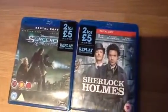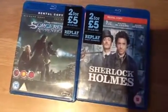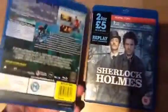They're really, really cheap. The two I've actually got here are The Sorcerer's Apprentice and Sherlock Holmes. And they include all the bonus features and stuff, so you're not missing out. The only thing that really spoils it is the red rental copy sticker around the top on the spine.